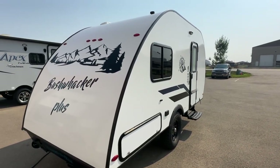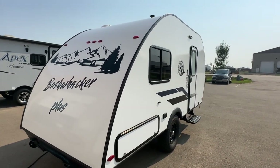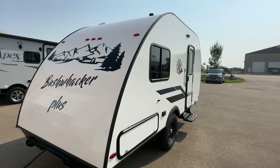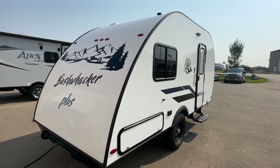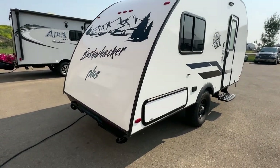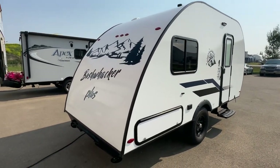Hi, this is Clayton, owner of Stoney RV in Stoney Plain, Alberta. Today we're bringing you this 2021 Braxton Creek. The model is a 17 FD — front dining room, rear bedroom. It's that teardrop style, the Bushwacker Plus 17 FD. I'll give you a video tour and tell you what you might be coming to take a look at. It's in beautiful brand new condition.